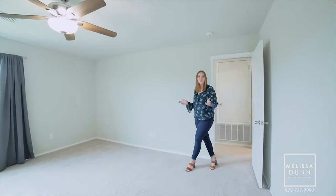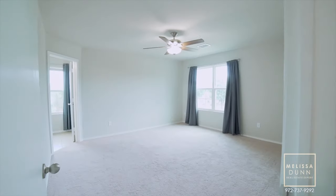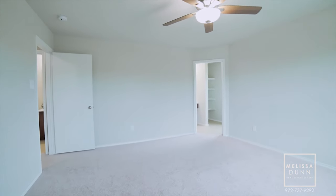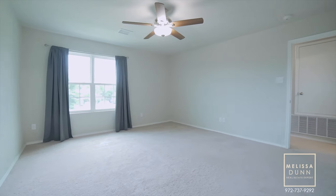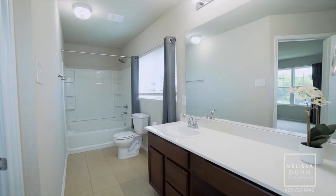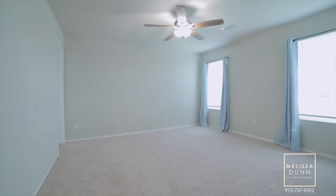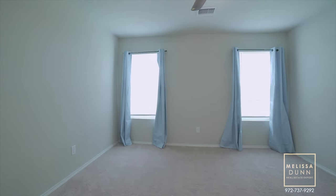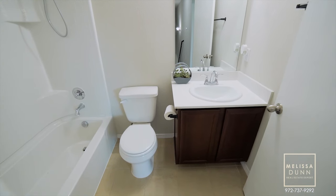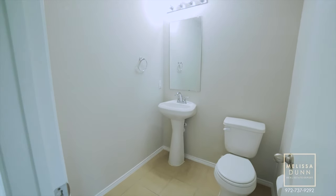Upstairs, you've got a large primary suite and two secondary bedrooms.